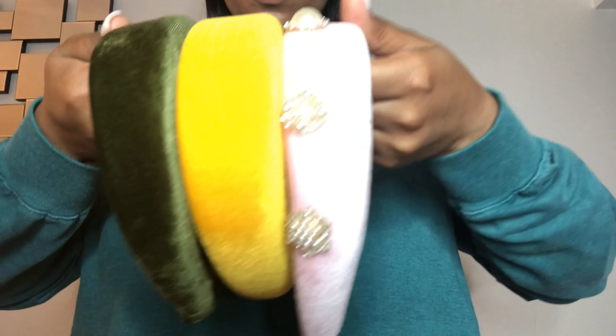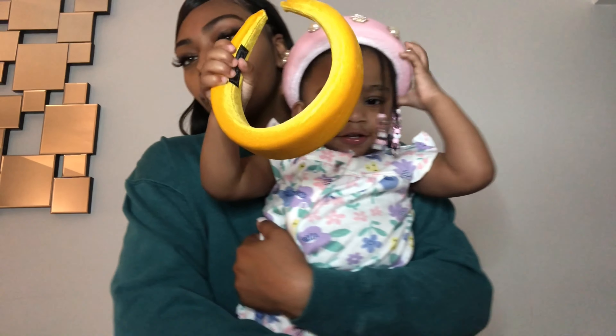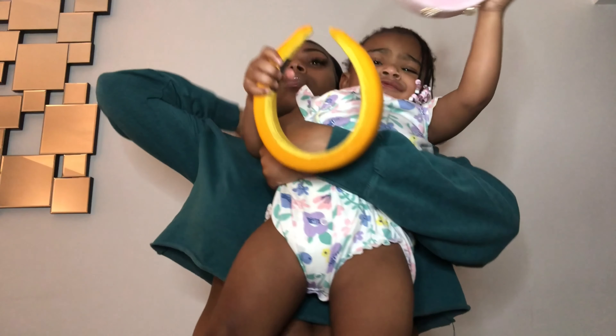I got these cute headbands — all of them were under five dollars. The pink one was five dollars and the other two were like two dollars, so you can't beat that. These headbands are so comfortable. Headbands can be uncomfortable, but these are great material, super cute — they just add that little pop to the outfit. Definitely a 10 out of 10 for me. Nia had to get some too, so here's little sis with her headbands on.